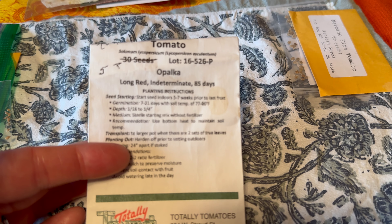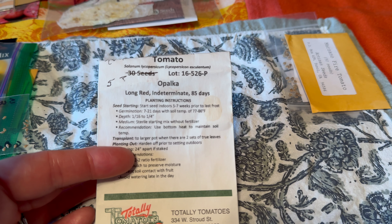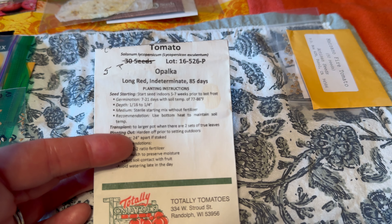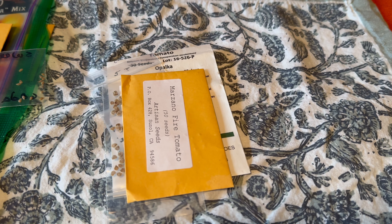And I've heard great things about this one from MI Gardener and other tomato growers — Opulka. So I'm looking forward to growing that one. And that is our paste and Roma tomatoes.